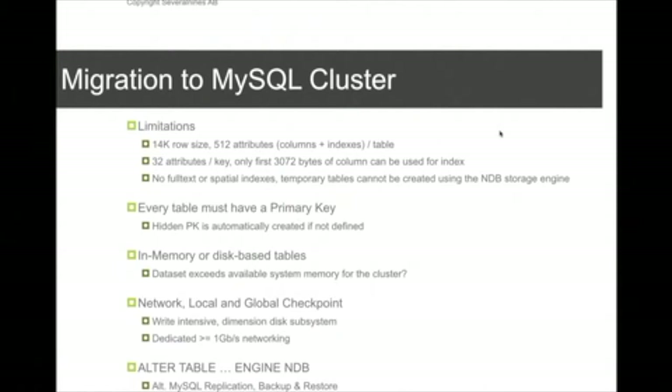Every few seconds, depending on how much change has occurred, the data memory is flushed to disk, and then of course you also have global transactional checkpointing. So the disk subsystem is also very important for MySQL cluster. To convert an InnoDB-based application to MySQL cluster, the straightforward approach is changing the storage engine and doing a backup and restore if possible.